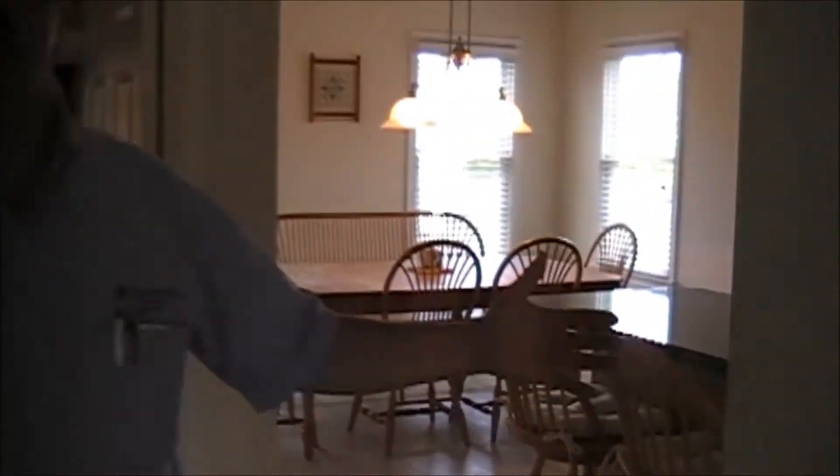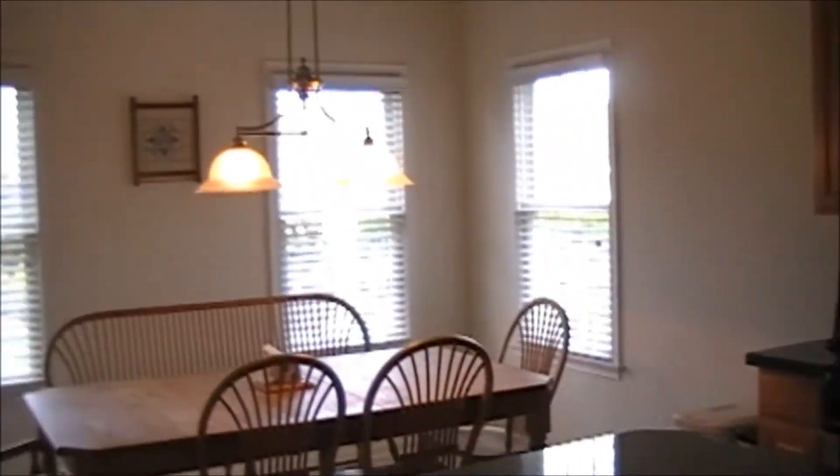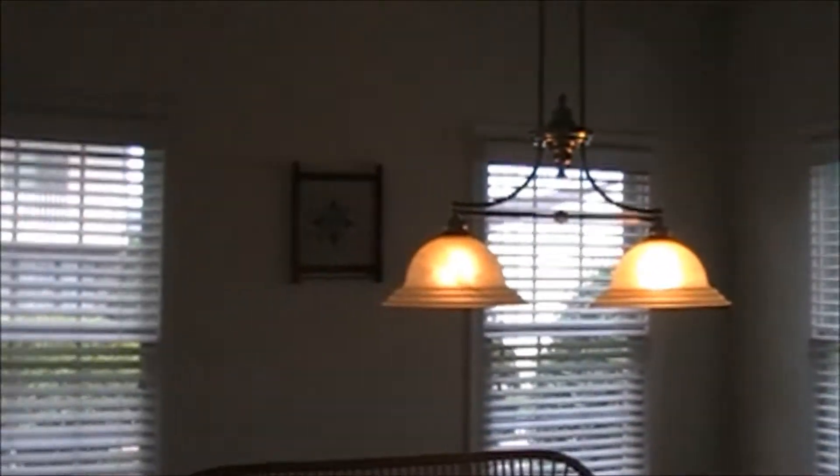Now look at this nice-size kitchen and dining area. Stainless steel appliances, gas cooking. The home does have gas heat and central air. You have a nice island and a table for at least six or eight people to sit around. Plenty of windows overlooking a nice manicured rear yard.